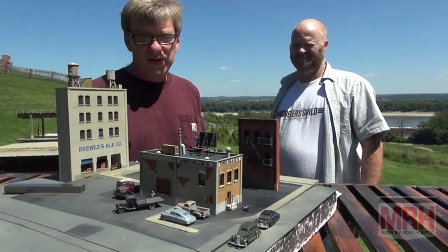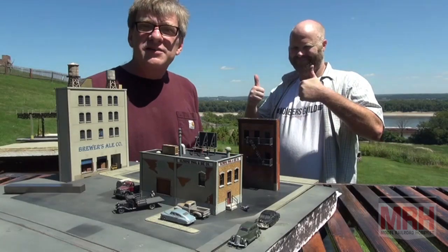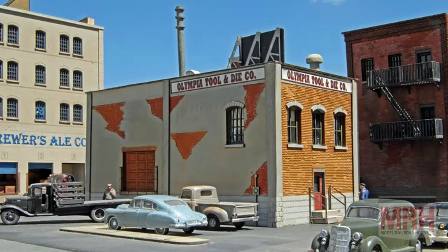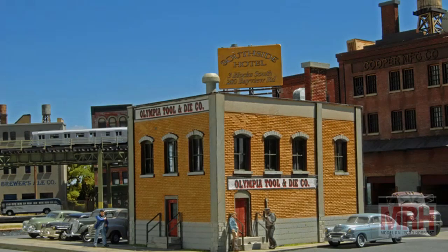We also have Ron Pear come by, all the way from Canada, and he builds an ITLA scale model laser kit and shows us his techniques, building it in less than about three hours. We also build a locomotive cradle for holding our models when you repair them — in HO scale, N scale, and large scale.